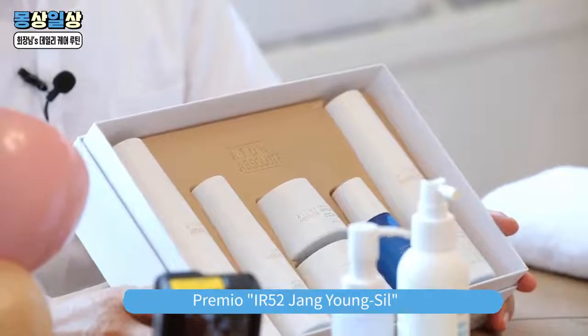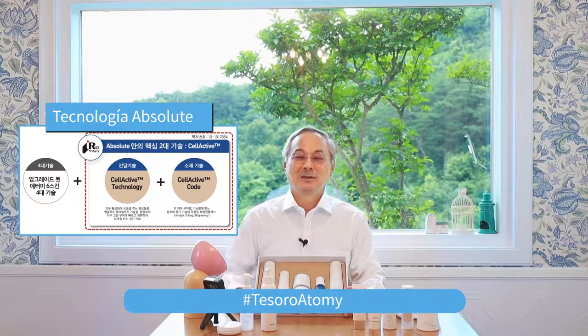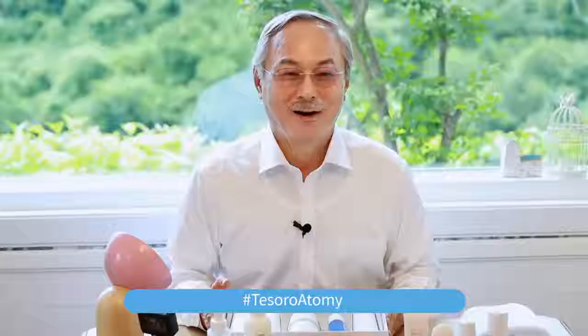Las principales tecnologías presentadas en los cosméticos son la prevención de arrugas y los efectos de blanqueamiento, y todas las sustancias que aportan estas funciones están incluidas en todos estos productos. No obstante, la tecnología más importante en los productos es la tecnología de entrega. Les mostraré cómo yo uso estos productos efectivamente todas las mañanas.